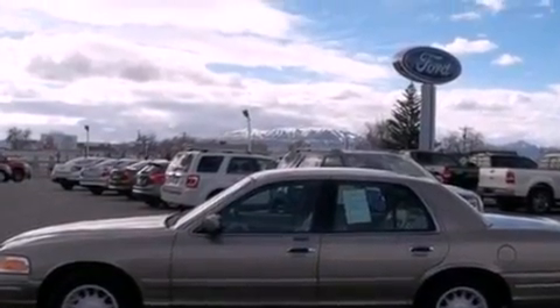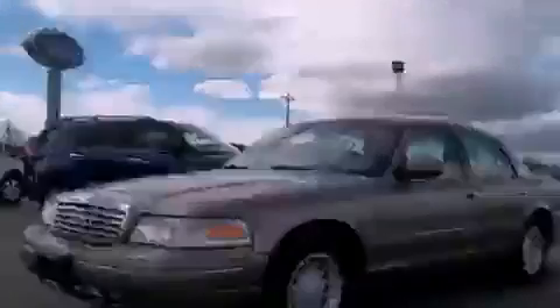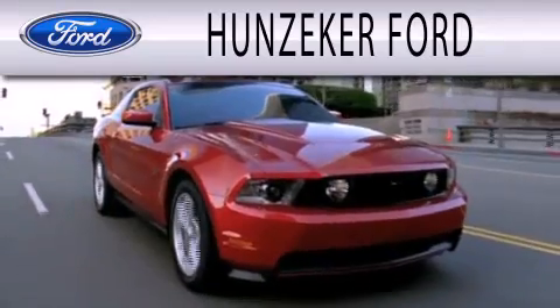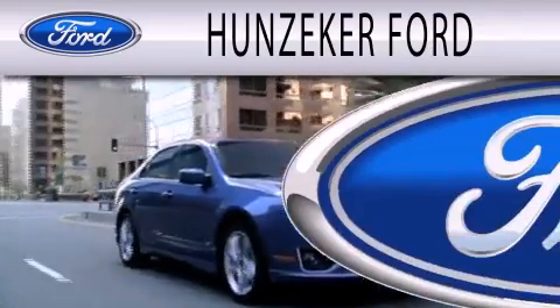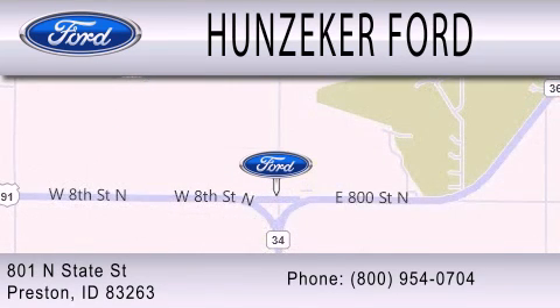Contact us today and schedule your opportunity to see this vehicle in person. Hunzeeker Ford is dedicated to doing everything possible to ensure that the experience you have selecting your next vehicle is as pleasant as possible. We are located at 801 North State Street in Preston. Thank you.